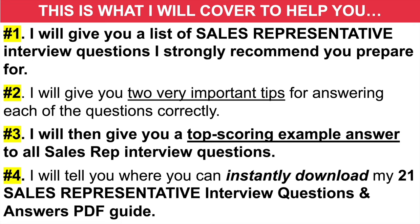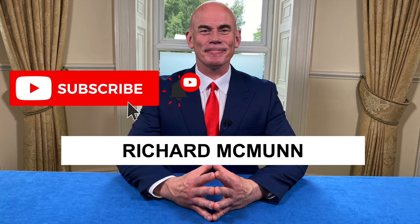And just very quickly, if you are new to the channel, please make sure you hit that subscribe button. Literally thousands and thousands of you are passing your job interviews as a result of these tutorials.